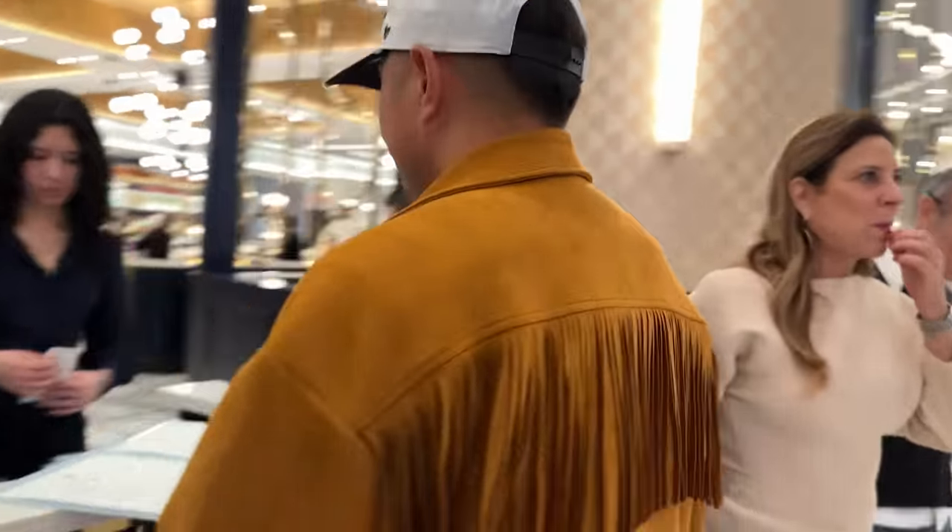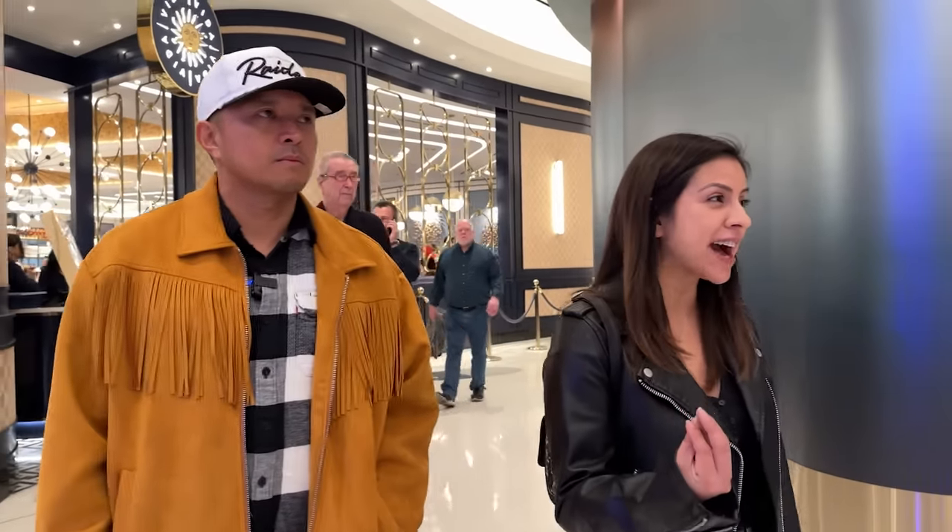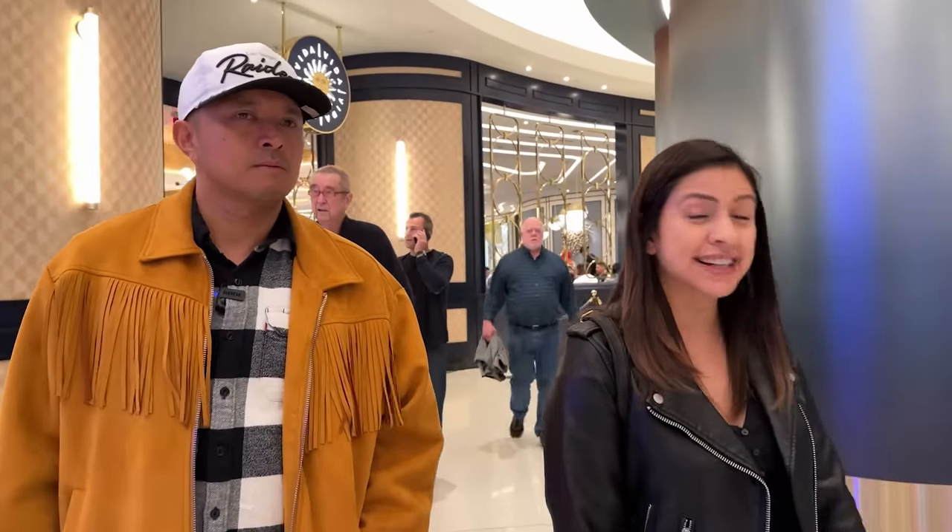We put our name on the list, but they said it's a 40 minute wait to have brunch. So I guess that just means one thing — we're not waiting. Drinks! And since we're here at Fountain Blue, I think there's only one spot that we have to have our first drink at.